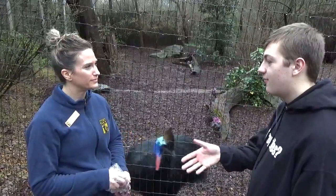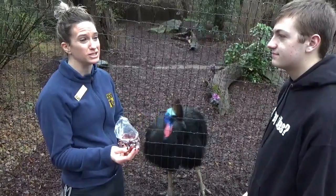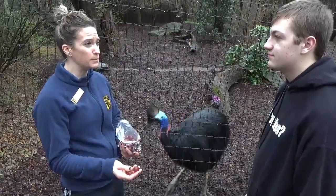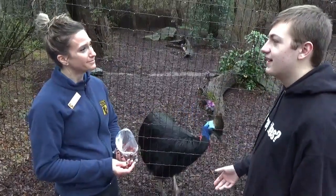And before we start, what are you feeding the cassowary? We have grapes. This is something that we use from their diet and we use for training purposes or meet and greets. And that's kind of where we are — in the meet and greet location.